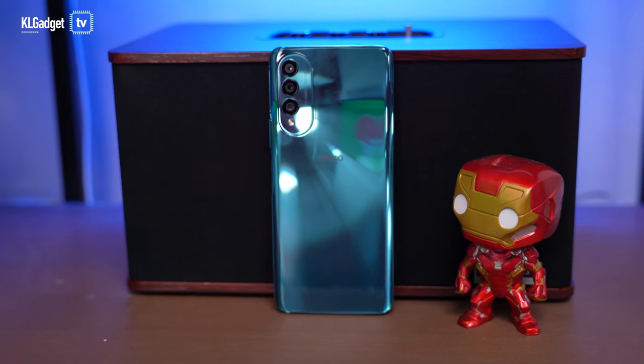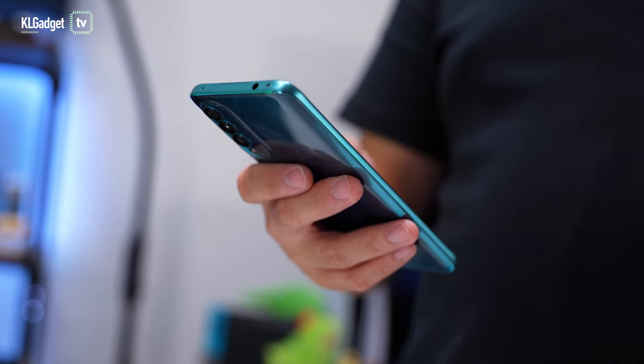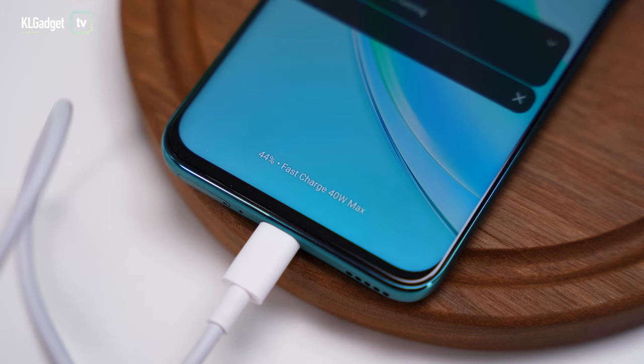Although the Wiko T50 doesn't have the largest battery capacity at 4000mAh, it has no problems lasting me a full day of heavy social media use. It also has one of the fastest charging speeds in its class at 40W, which is a total lifesaver when it runs low on juice.